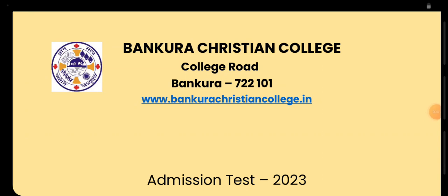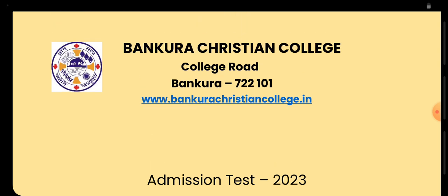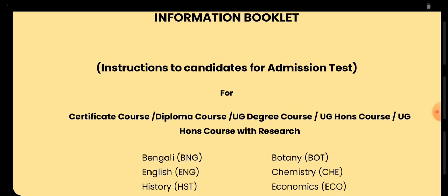Hello, this is Mukhopadhyay. Today we will have a look at the Bankura Christian College entrance test. This test is going to be implemented from this year 2023 for UG admission. This is the information booklet which would be the subject of discussion in this video, and you can download this booklet from the college website.